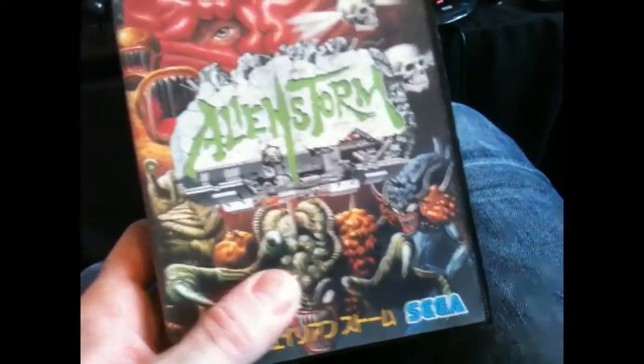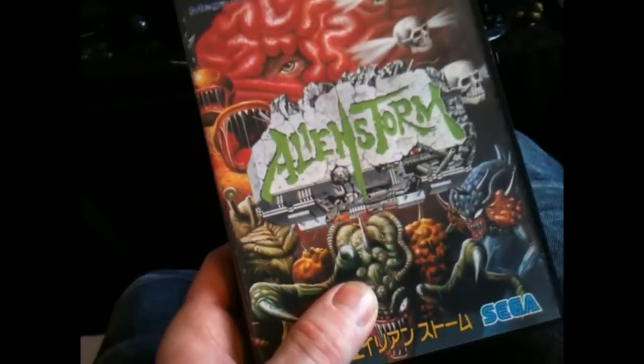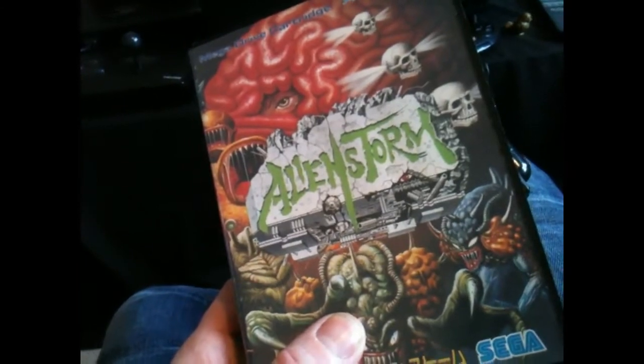So that's it — just a couple of car boot pickups. Reasonably pleased that I went down there this morning, and another nice Mega Drive addition. Thank you for watching, and hopefully we'll have some more videos soon.